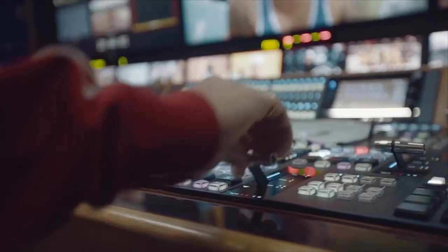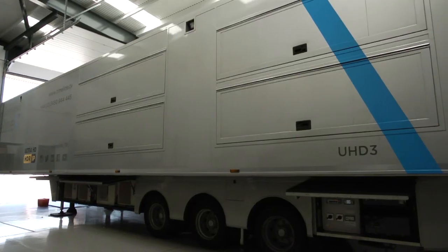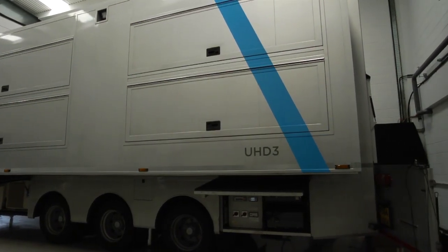Its first jobs coming up will be various light entertainment shows and the Women's Super League, and it will primarily be used as a remote production hub gallery that we can park anywhere — like in our Ealing broadcast facility or here in our OB base.